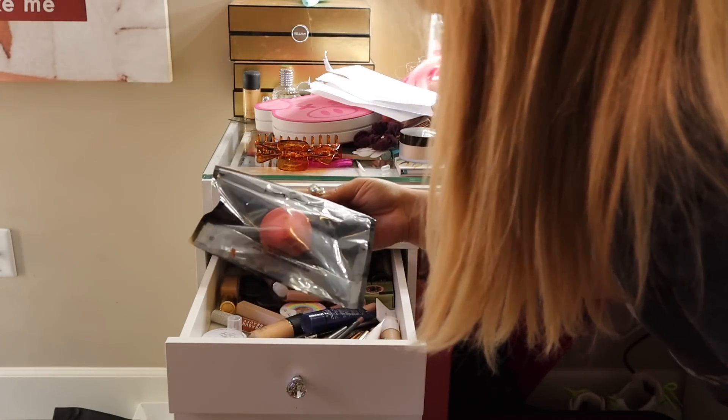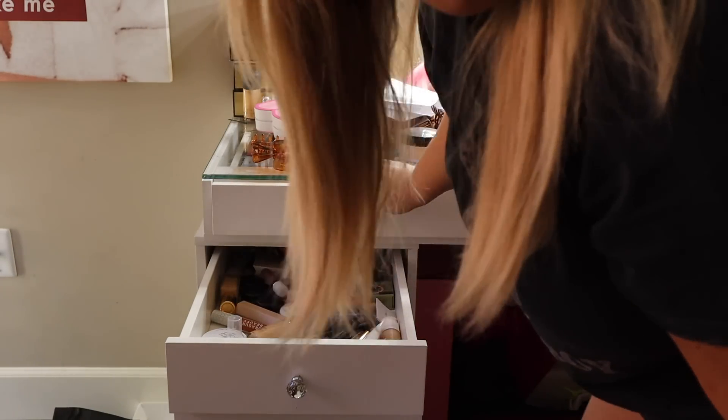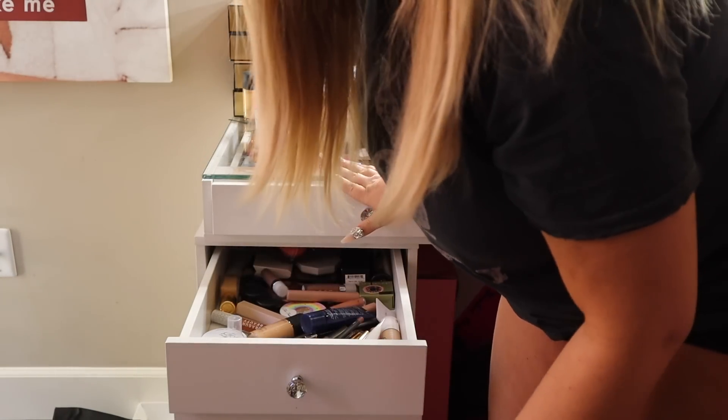There's a MAC Beauty Blender. I could always use that so I would keep that. I'm just looking for my tape.